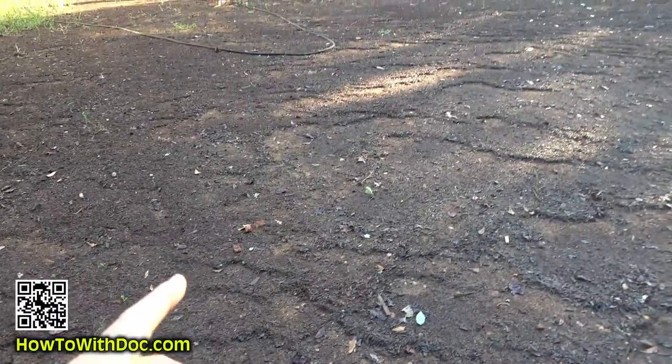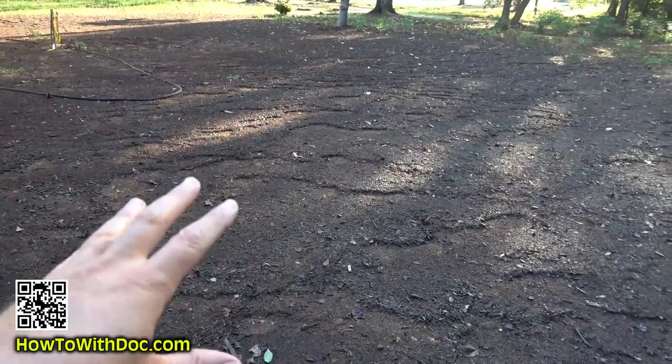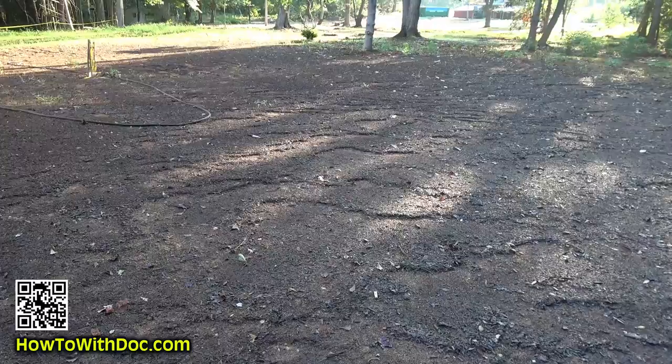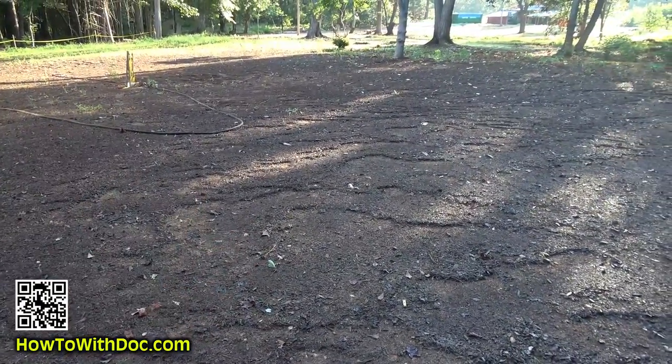Believe it or not, this whole area was solid green with germinating grass - solid green. And now nothing. It just sliced it all off and killed it. So we're gonna do this the right way today.